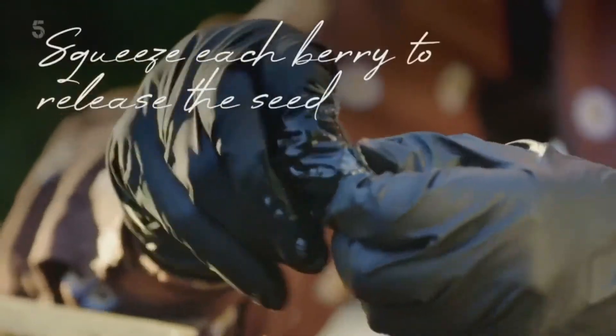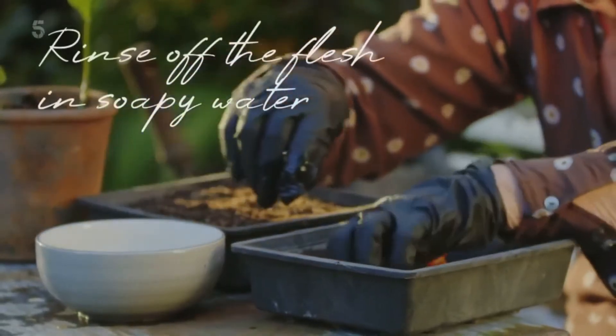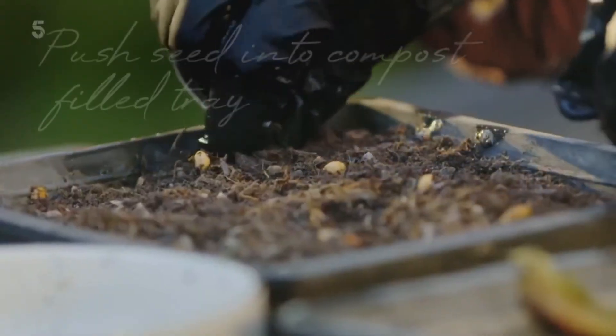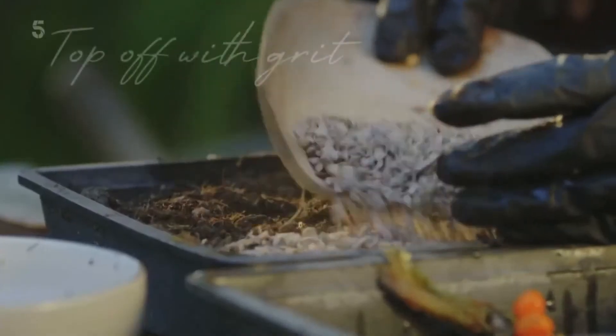Doing this yourself is straightforward: squeeze each berry until the seed comes out and rinse off the flesh in soapy water. Push the seed into a compost-filled seed tray and top off with grit.